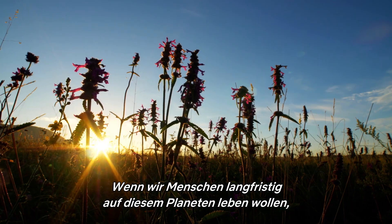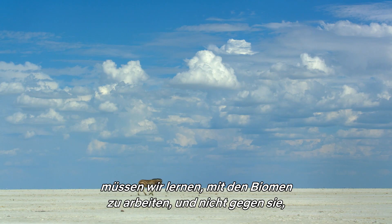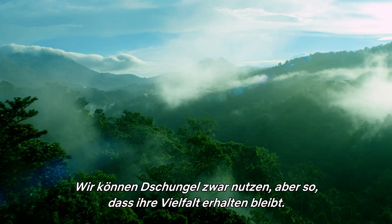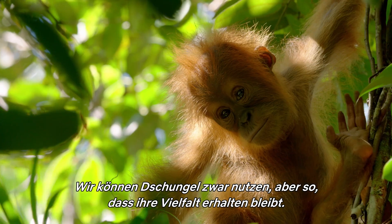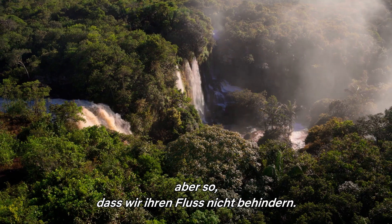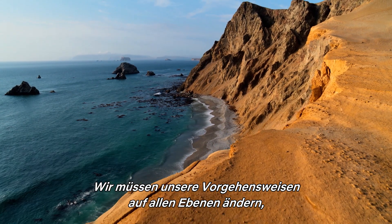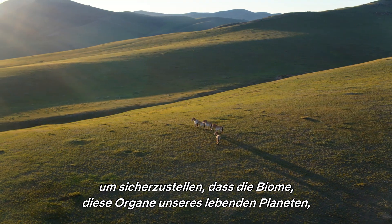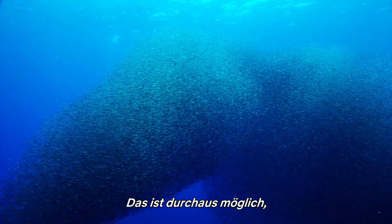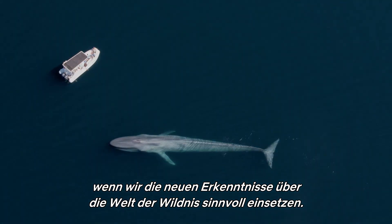If we humans hope to thrive on this planet long term, we must learn how to work with, rather than against, the biomes to get what we need. We can use jungles, but only in ways that leave their diversity intact. We can use freshwater systems, but only in ways that don't impede their flow. Across the board, we must make changes to the way we operate to ensure that the biomes — those organs of our living planet — don't fail. That is entirely possible if we put our new understanding of the way the wild world works to good use.